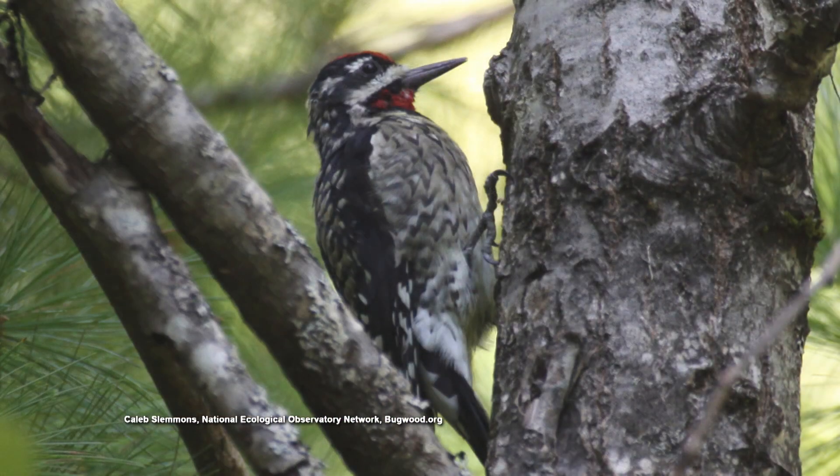Get your binoculars and enjoy. And they will not harm the tree — not gonna harm the tree. So they're just after the carbohydrate-rich sap. That's right.